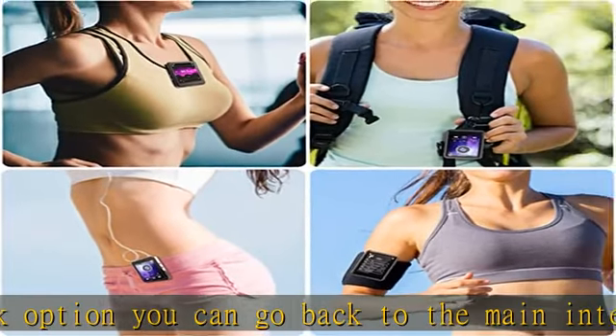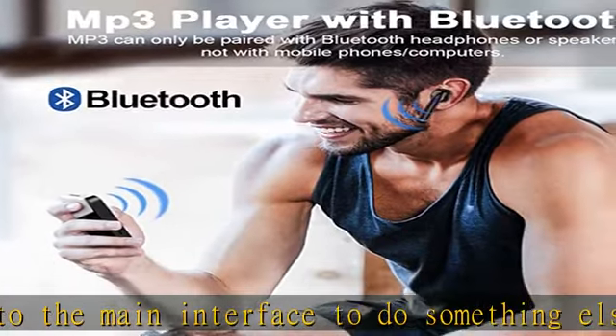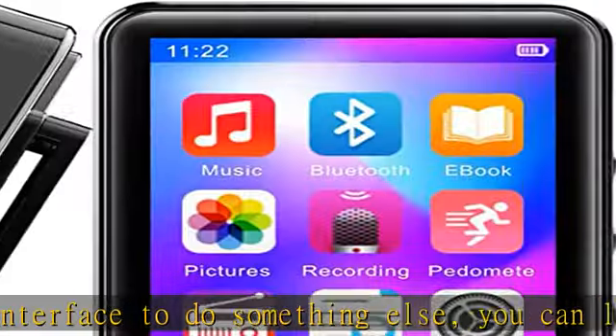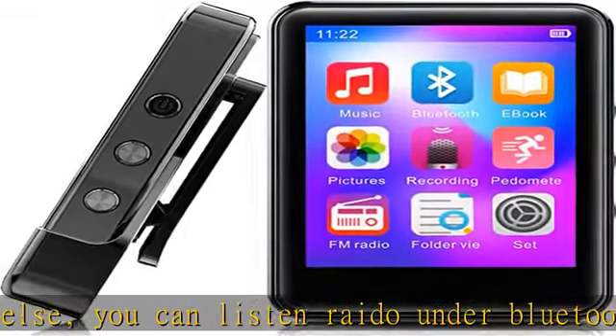This MP3 player provides Hi-Fi lossless sound quality and supports the most popular audio formats including MP3, WMA, APE, FLAC, WAV, and AAC.